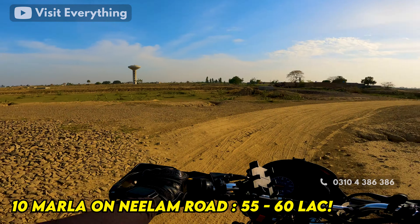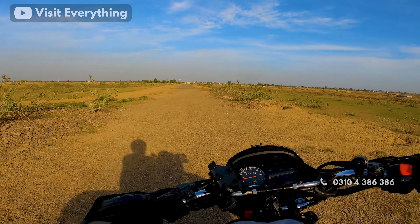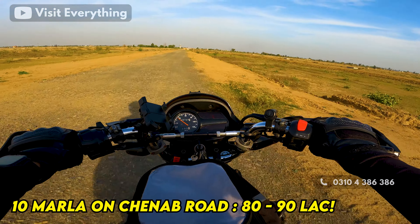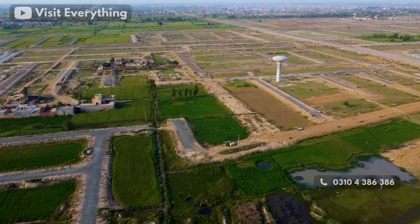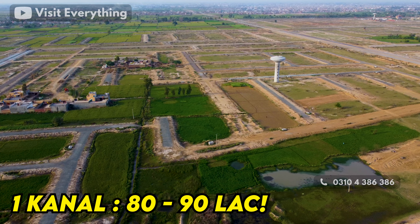If the location is on the Neelam Road side, the price will range from 45,000,000 to 60,000,000. For a 10 Marla plot on the 200-foot wide road, if all dues are clear, prices can go up to 80,000,000 to 90,000,000.